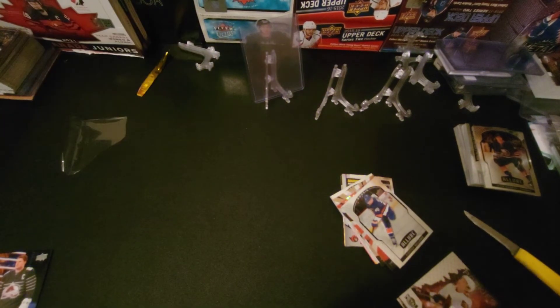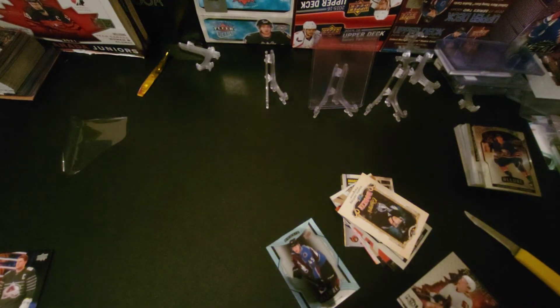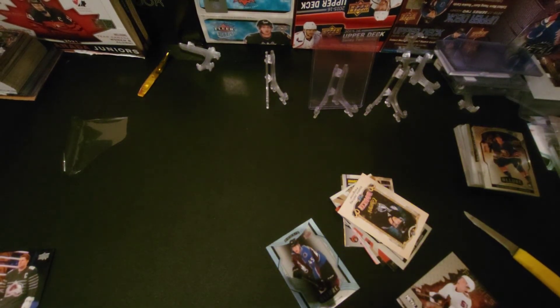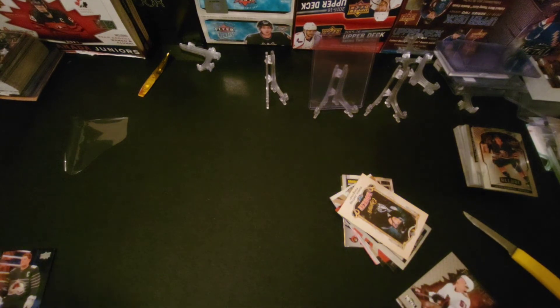Those are our hits, boys! Bowen Byram definitely deserves to be in there rather than the Mitchell rookie and Dustin Jeffrey. Anyways guys, that is Seven Pack Sunday — it was fun to break the gold box there as well.